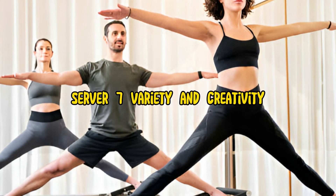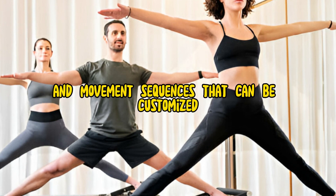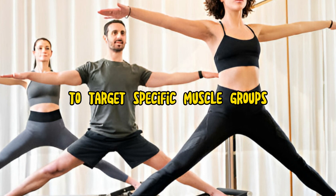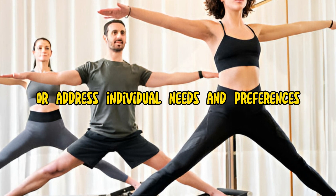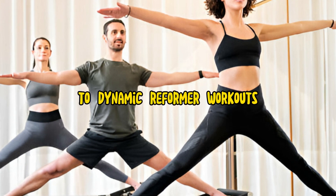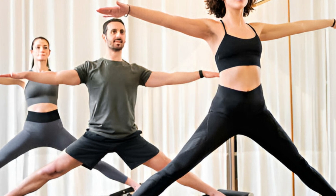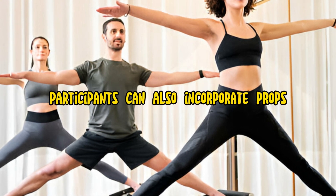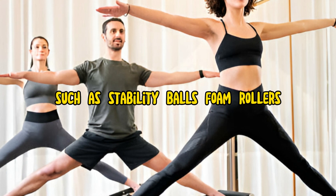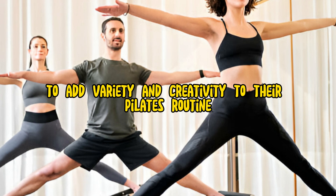7. Variety and Creativity. Pilates offers a wide variety of exercises and movement sequences that can be customized to target specific muscle groups or address individual needs and preferences. From traditional mat-based exercises to dynamic reformer workouts, Pilates offers endless possibilities for challenging and engaging workouts. Participants can also incorporate props such as stability balls, foam rollers, and magic circles to add variety and creativity to their Pilates routine.